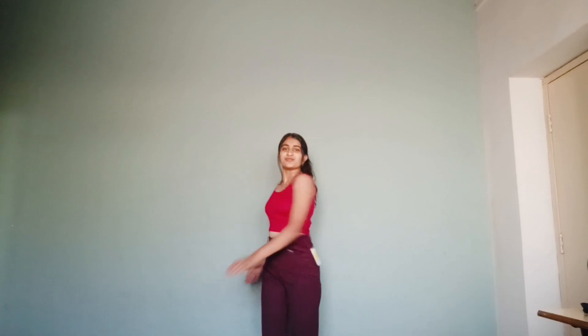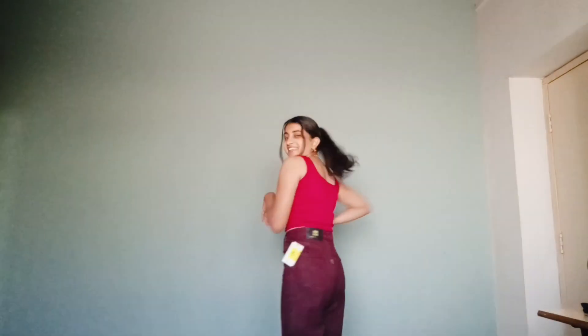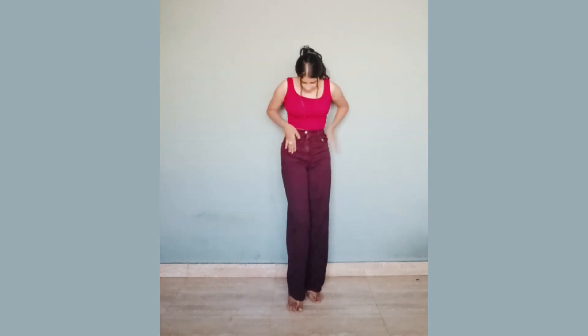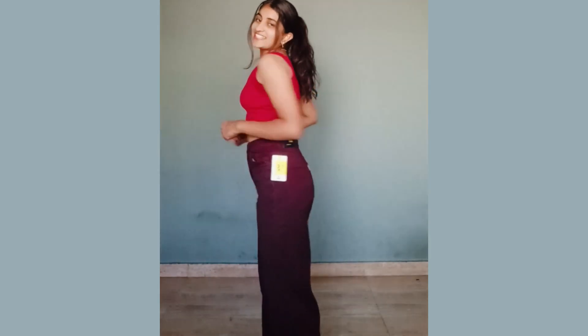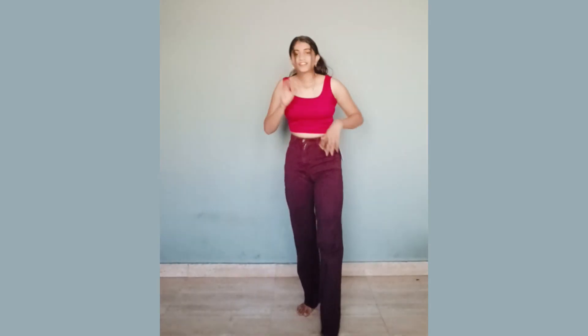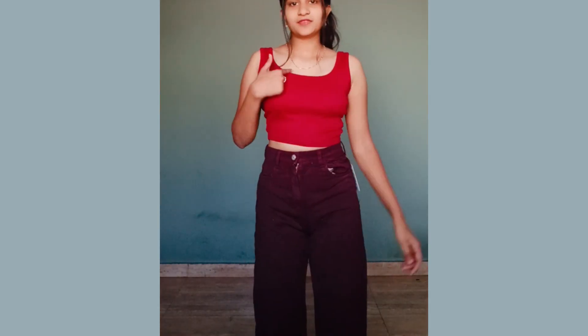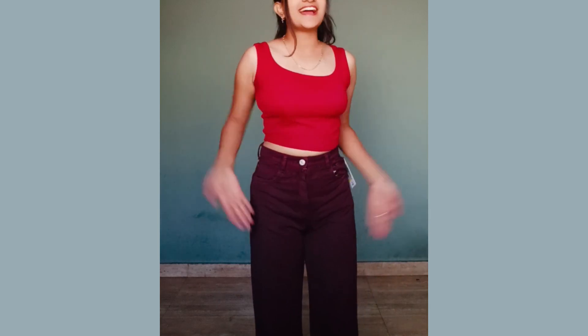I ordered size 26 but 26 was not available, so I got size 28. Let's see how it fits. It is also a perfect fit — you can see it. This is plain jeans and it is made well. The fit is perfect, the material is too good, and the color is so good. You can pair it with a white crop top as well. I love this.